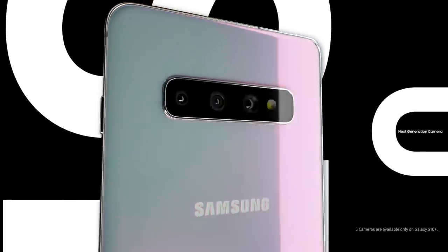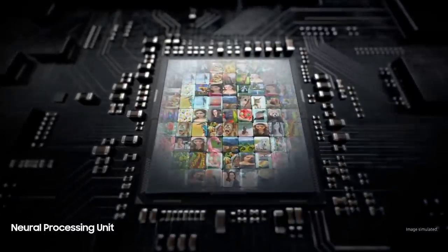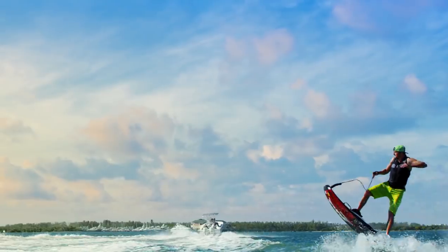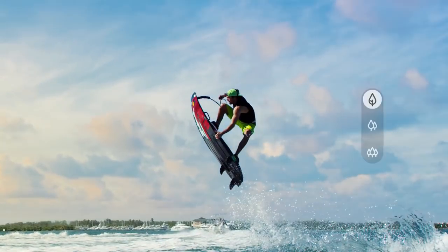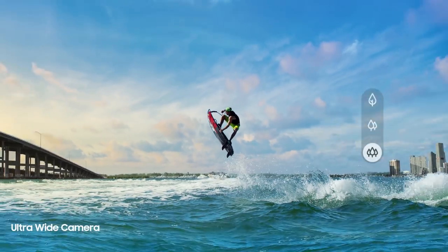S10 redesigns the mobile camera with five pro-grade cameras that let you shoot like a pro without being a pro. Powered by our revolutionary NPU, three rear pro-grade cameras mean you can shoot with not just telephoto and wide lenses, but an epic ultra-wide.